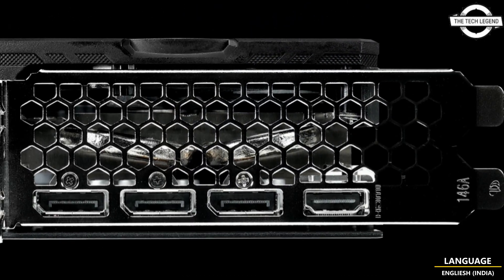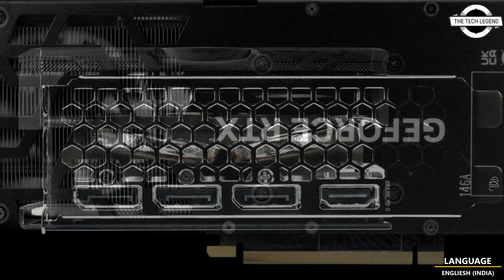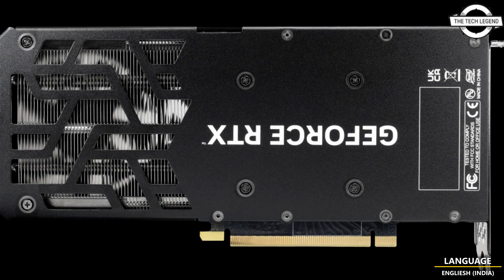Powered by new fourth-generation Tensor cores and optical flow acceleration on RTX 40 series, DLSS 3 uses AI to create additional high-quality frames.